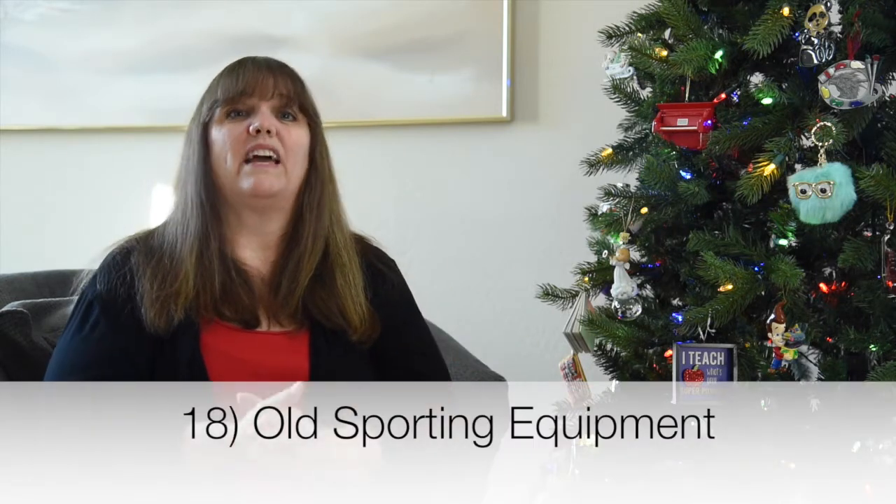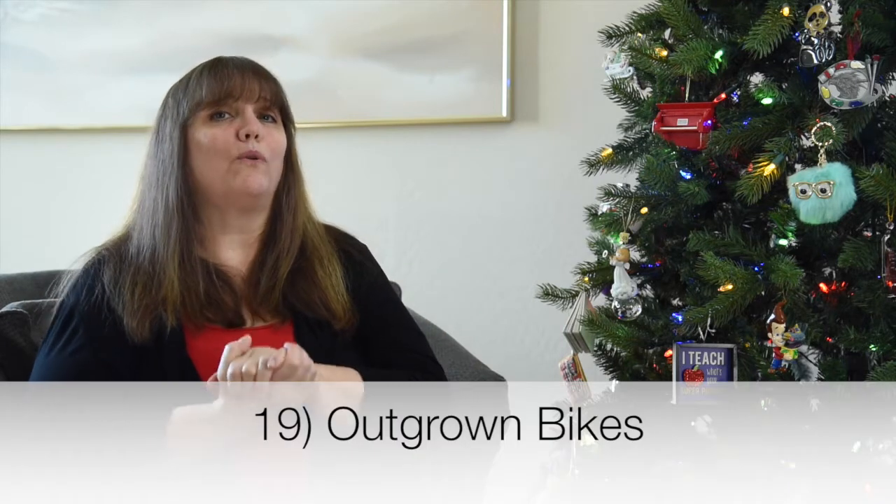Number eighteen: any old sporting equipment in your garage. Time is constantly changing, and a sport that was very important five years ago may not be as important now. Any sporting equipment you are not actively using every year — let it go.